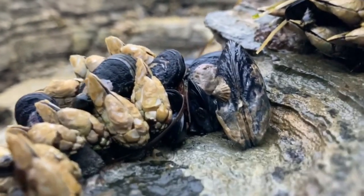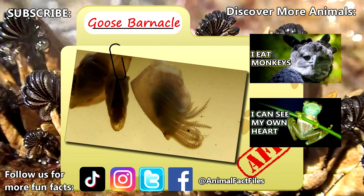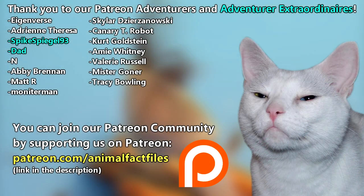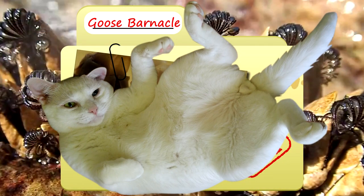Goose barnacles can live to be 20 years old. For more facts on goose barnacles, check out the links below. Give a thumbs up if you learned something new today. Thank you to our patrons, SpikeSpiegel93, Dad, and everyone else for their support of this channel. And thank you for watching Animal Fact Files.